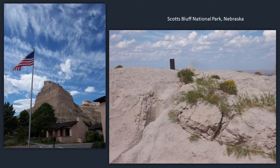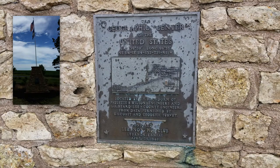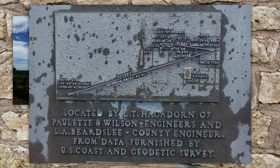Here we are north of Lebanon, Kansas. This spot claims to be the geographical center of the lower 48 states. There are some interesting things about how this was decided upon and the changes in that, but here is this nice monument and you can see how they determined this, with a little drawing there. And then we have Mount Diablo in California.